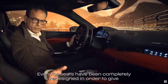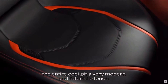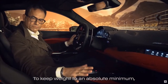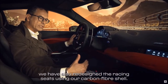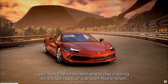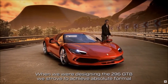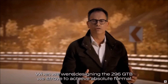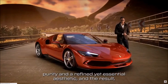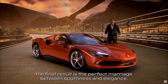The cabin trim is an exclusive example of Italian leather craftsmanship and also includes noble technical materials like metal and carbon fiber for the functional components. The seats have been completely redesigned to give the entire cockpit a very modern and futuristic touch. To keep weight to an absolute minimum, the racing seats use a carbon fiber shell. When designing the 296 GTB, we strove to achieve absolute formal purity and a refined yet essential aesthetic — and the final result is the perfect marriage between sportiness and elegance.